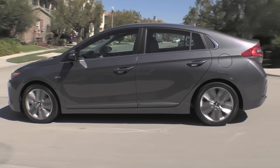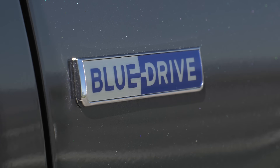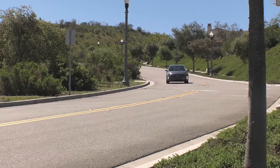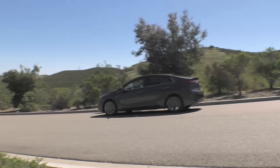Of course, you can forego all those niceties and get the base model — or Blue, as Hyundai calls it — for $22,200 before tax credits. Which means you could potentially walk away with a car that gets 55 miles per gallon and has a range of 600 miles for about $15,000.